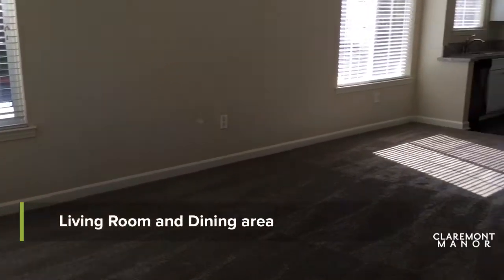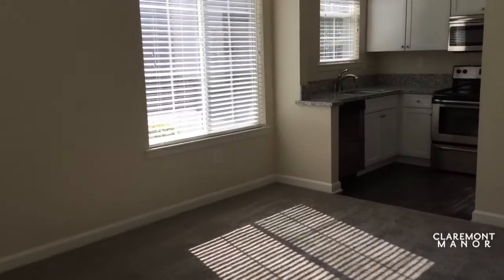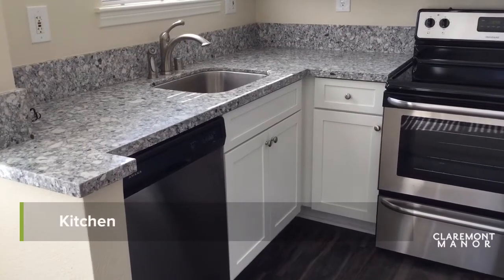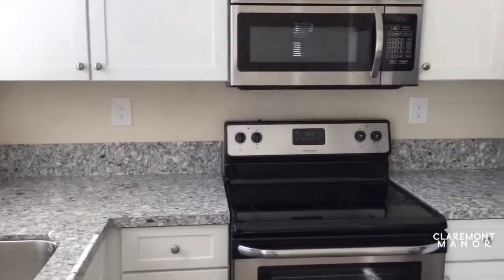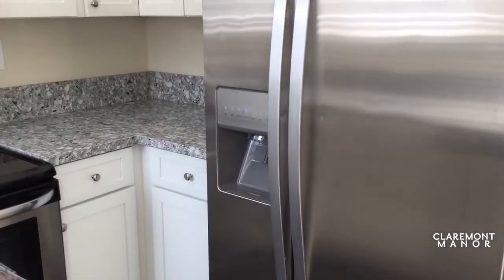You walk into the living room, as well as the dining area. You also have a full kitchen with a dishwasher, as well as microwave, and refrigerator with an ice and water dispenser.